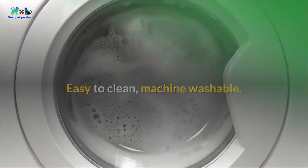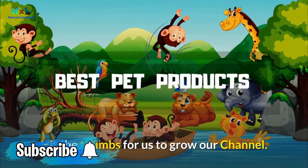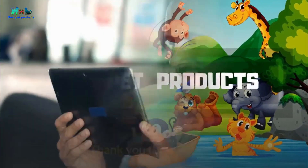If you find this video helpful, please subscribe and hit the thumbs up for us to grow our channel. Thank you for watching.